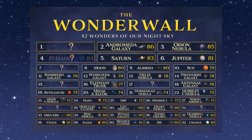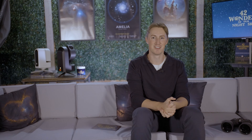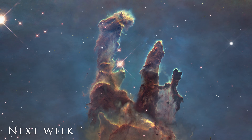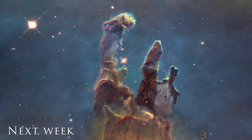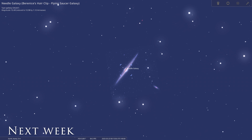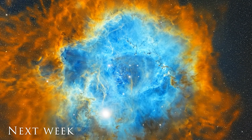We only have six wonders left on our wonder wall to reveal, and we're still yet to find out what is the ultimate wonder of our night sky. Thank you very much for joining me, and I hope to see you again next week. I'm Damon Scotting and this was Astronomical. Coming up on the penultimate episode of the 42 Wonders of Our Night Sky, we explore the almighty Pillars of Creation, as well as how to spot the Needle Galaxy and the spellbinding Rosetta Nebula.